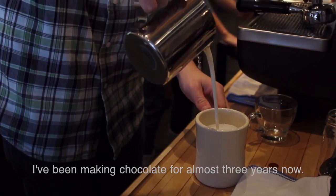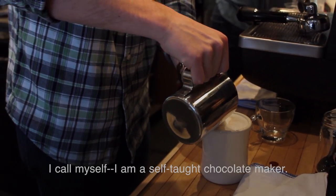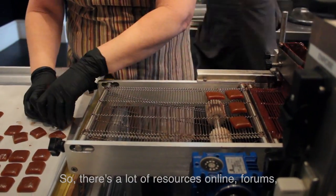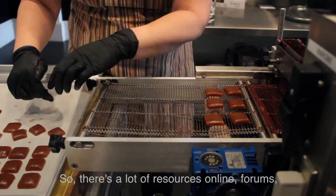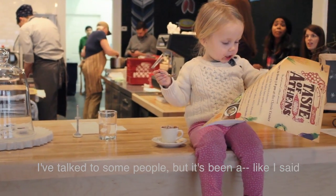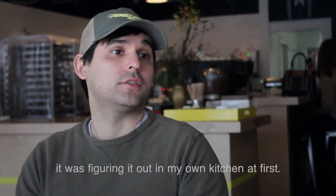I've been making chocolate for almost three years now. I'm a self-taught chocolate maker. There are a lot of resources online, different forums, and I've talked to some people — but it's been a process of figuring things out, like how to get a kitchen set up at first.